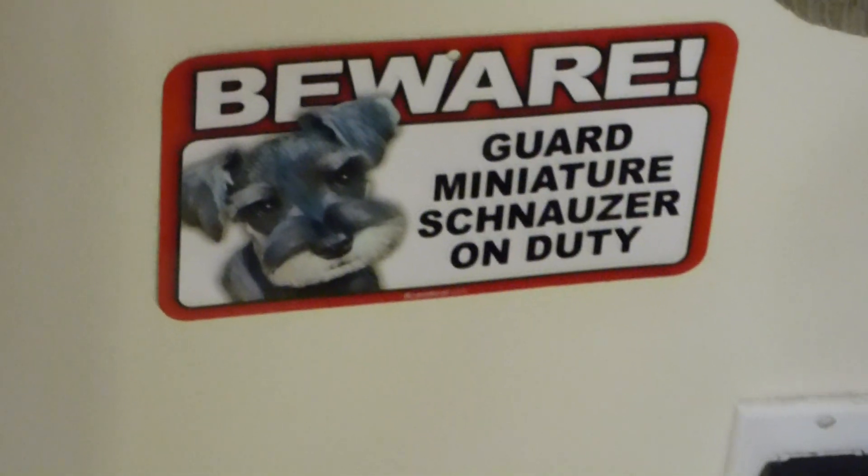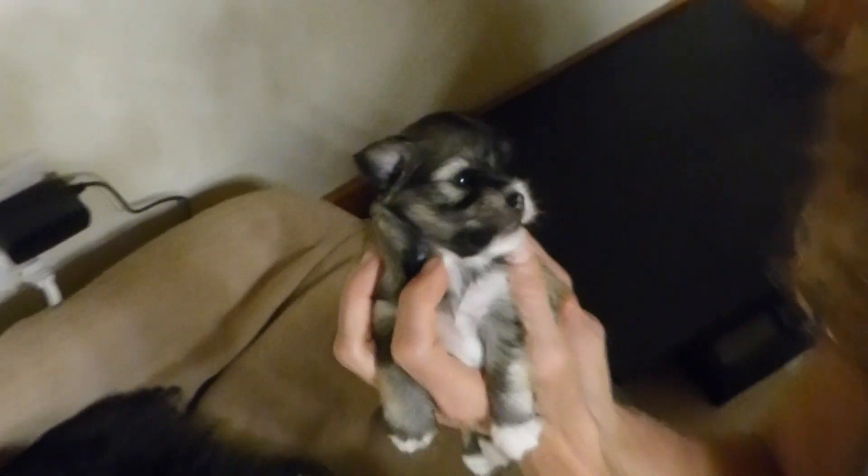This is little Phoebe, who's a female, who's going to be a salt and pepper Schnauzer.